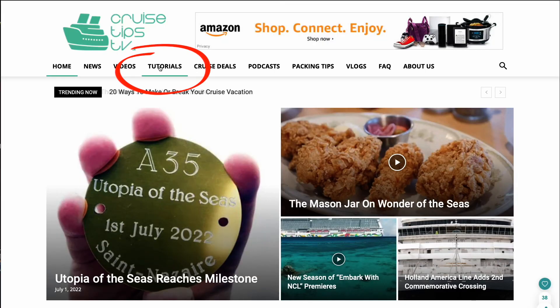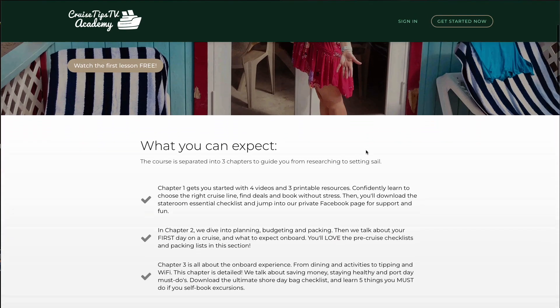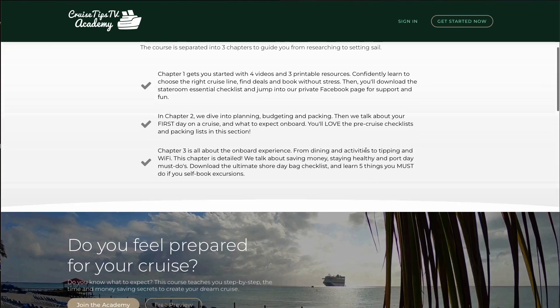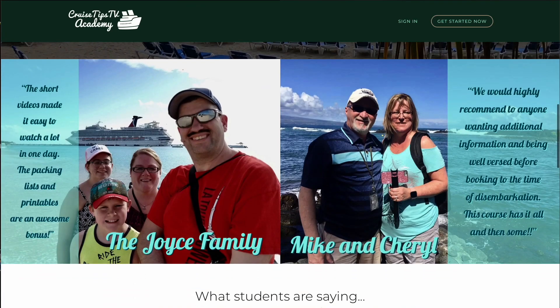Better yet, check out our Intro to Cruising Masterclass. We have a discount code and a link for you in the description of this video. It's an awesome course with lots of planning and packing lists and downloads that you're totally going to enjoy. We have a discount for you — all the details are down below.